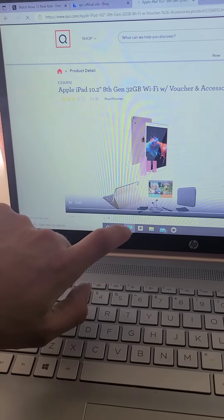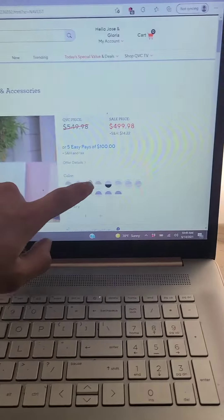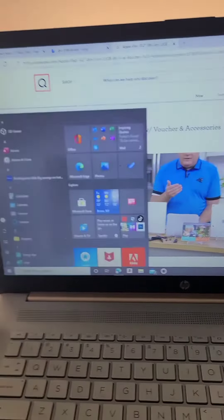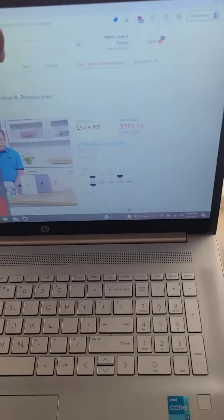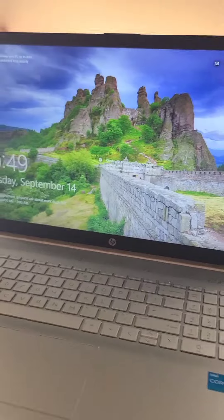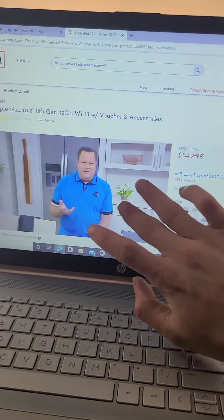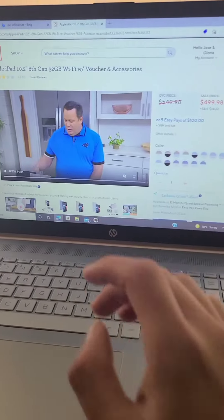See this iPad right here? Five easy payments of $100, and it's a $500 price. Can't go wrong. Rose gold — I'm sharing it with my mother, so that's why it's that color. It's basically hers, but I'm using it too because I'm paying for it. QVC, can't go wrong.